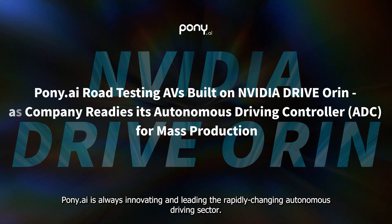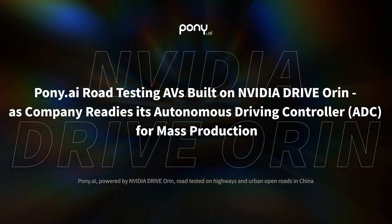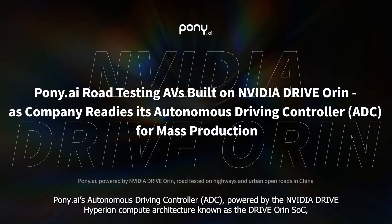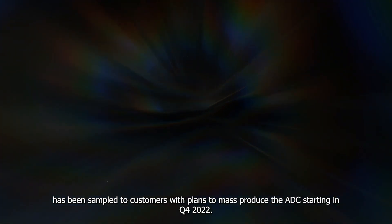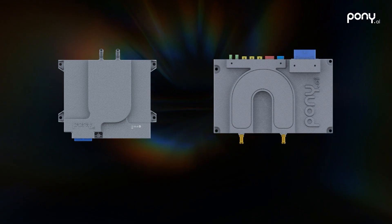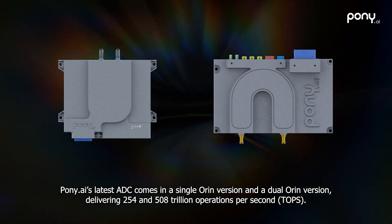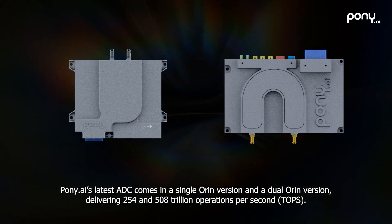Pony AI is always innovating and leading the rapidly changing autonomous driving sector. Pony AI's ADC, powered by the NVIDIA Drive Hyperion Compute Architecture known as the Drive Oren SoC, has been sampled to customers with plans to mass-produce the ADC starting in Q4 2022. Pony AI's latest ADC comes in a single Oren version and a dual Oren version, delivering 254 and 508 trillion operations per second.